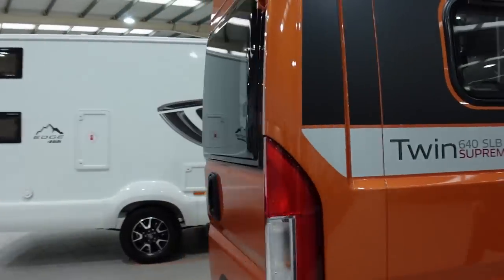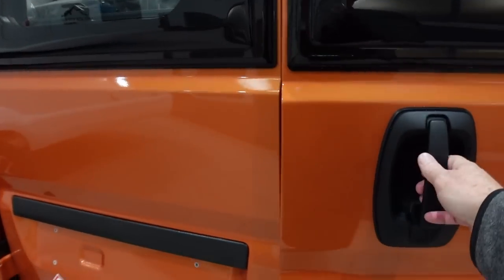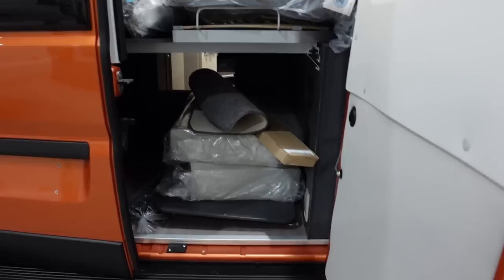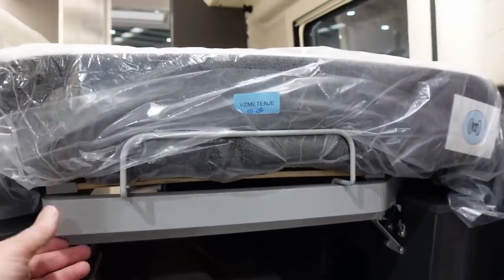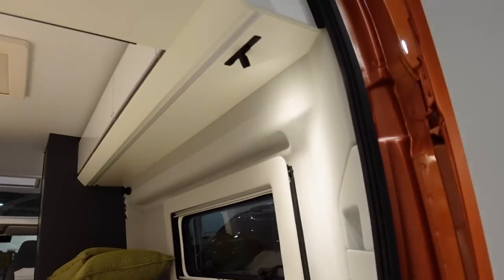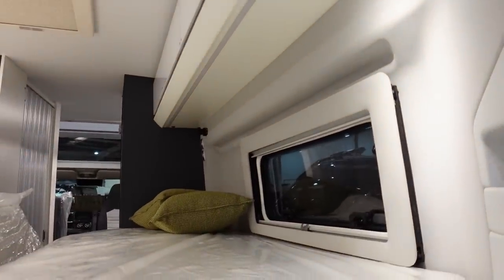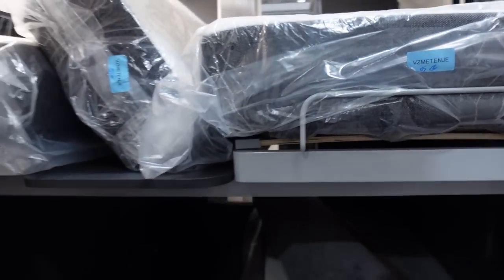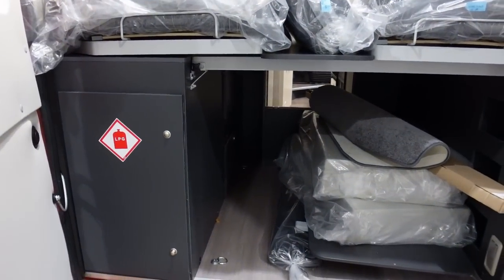Coming around the back, we'll swing open the barn door here. You can see the storage again, and these beds here that lift up - you can clip them up at the top so that they're fully up when you're driving along. Your LPG is on this side with more storage.